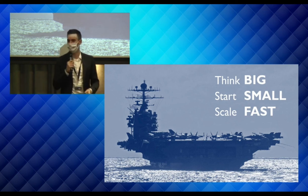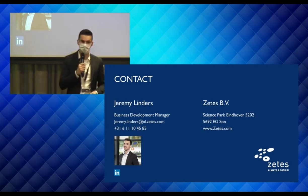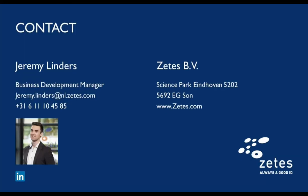Those are my contact details for any questions. Most of you are watching online — we'll handle questions now. We tried to make this as specific as possible with practical examples. If you have any questions, please feel free to contact us — email, call, or just brainstorm about a topic to see if there's value. Thank you for your time.